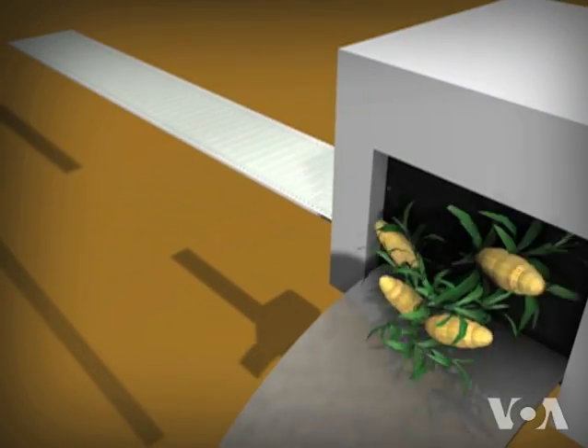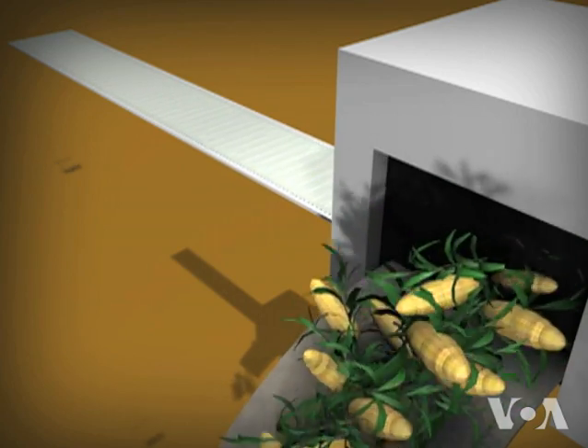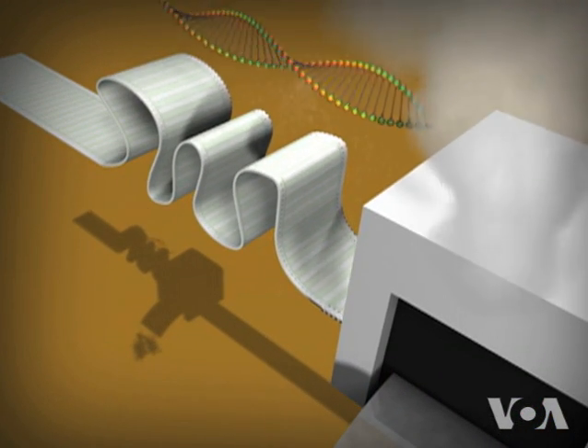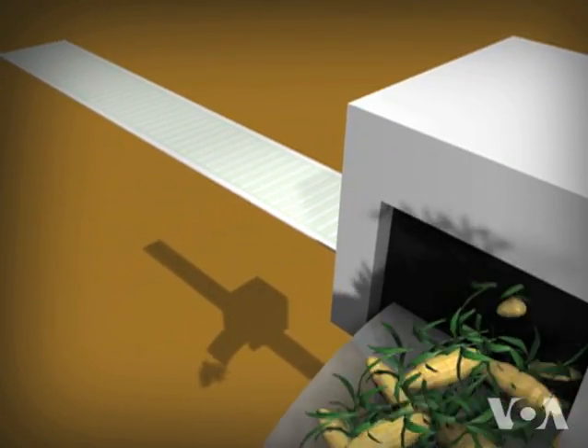Here's how it works. In normal conditions, a thin chemical ribbon carries instructions to the cellular machinery that makes corn plants grow. Under stress, that ribbon gets tangled and the machine jams. Adding the bacterial gene helps keep the chemical ribbon untangled and the machinery running smoothly.